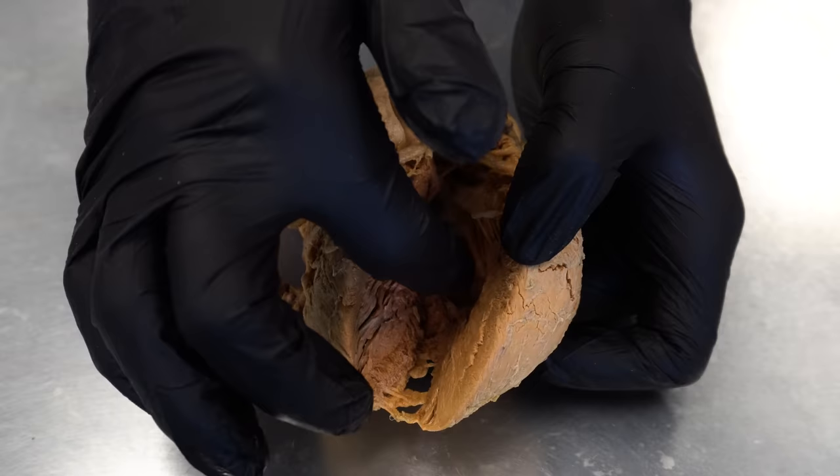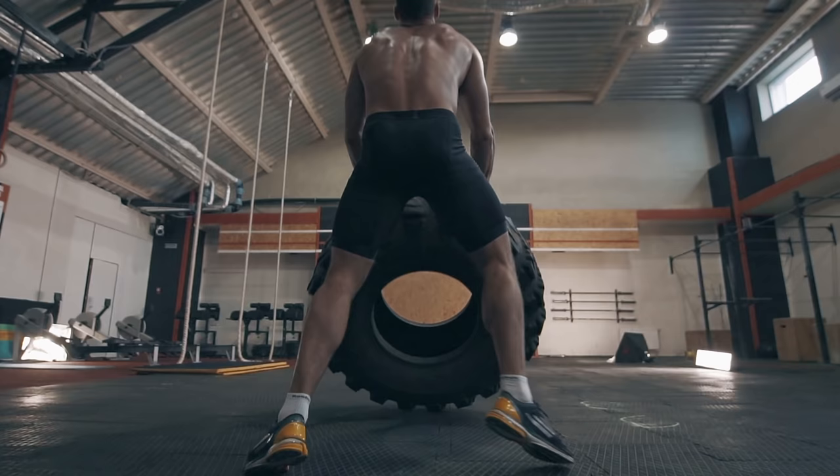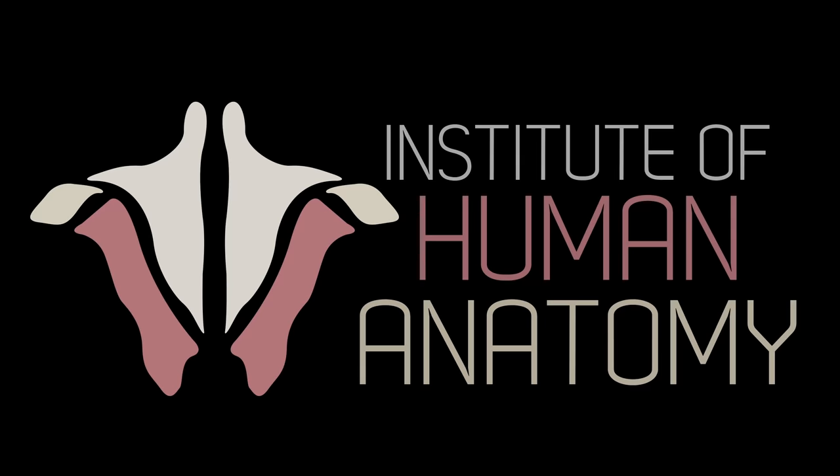And when we exercise, we further increase the demands placed upon the heart. So in this video, we're going to talk about some of the amazing adjustments that the heart and cardiovascular system make when you go from a resting state all the way up to a state of intense exercise. We'll also discuss some of the amazing adaptations that can occur within the heart when you continue to exercise. I think the numbers and the changes will astound you. So let's jump right into the heart.